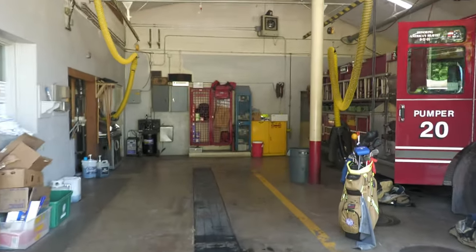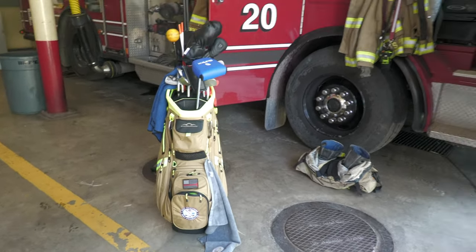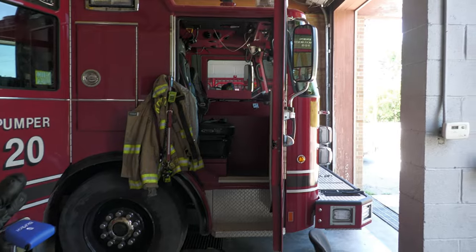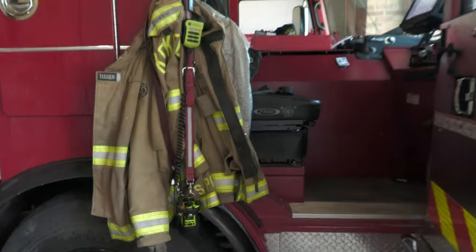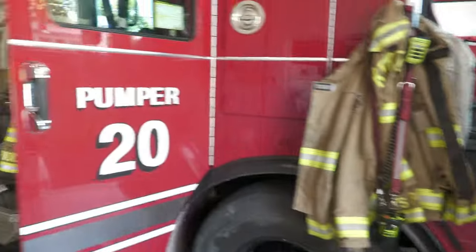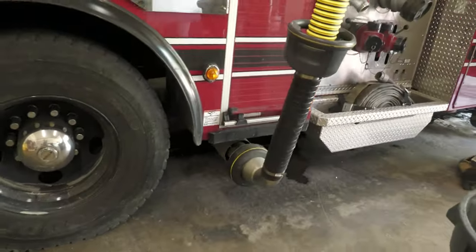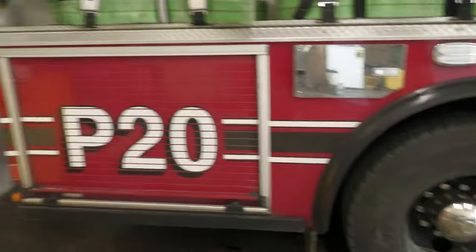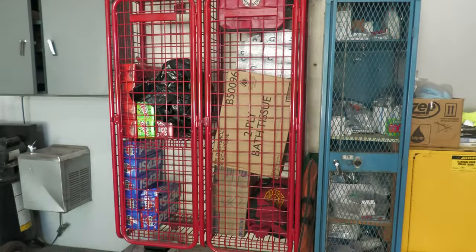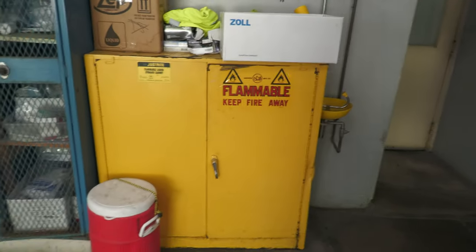Here's the bay. There's my bag — foundation golf bag — bring that in so it doesn't get stolen out of my vehicle. There's my gear. Flammable vent — people are wondering what that is — that takes all the exhaust out of the fire station when we start the rig up. Gear lockers here, but there's not that many people stationed here so they don't need all of those. And there's the flammables.